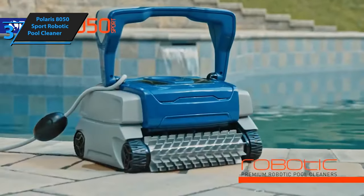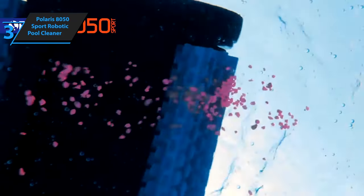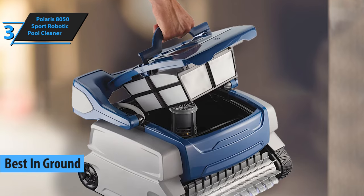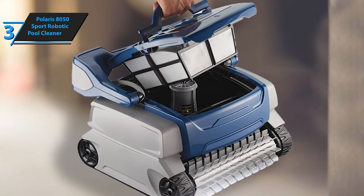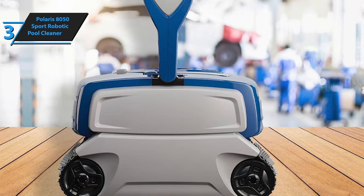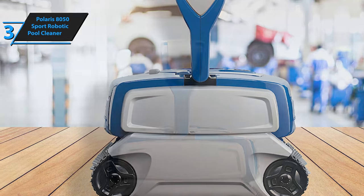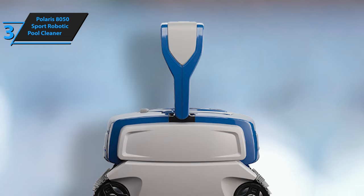Now we present the Polaris 8050 Sport Robotic Pool Cleaner, which took the title of the best in-ground robotic pool cleaner on the market in 2023. The Polaris 8050 Sport provides optimal cleaning performance for all pool surfaces — it moves around all surfaces of the pool, climbs walls and steps, and washes the tile line for thorough cleaning. Cyclonic vacuum technology provides powerful cleaning action that captures debris without loss of suction, and the push-and-go filter canister allows for easy debris removal with a large see-through viewing window.